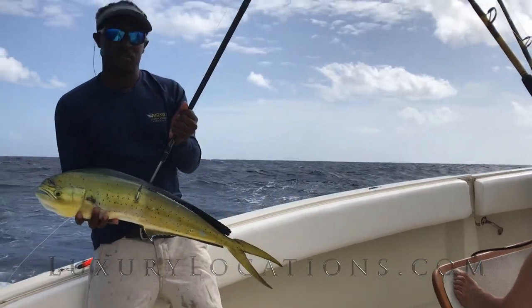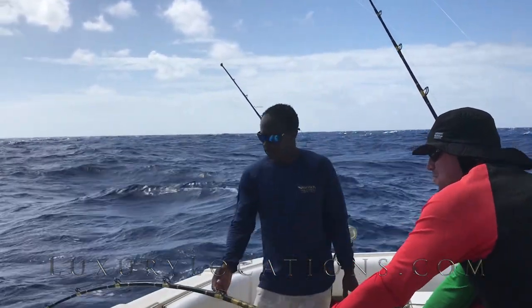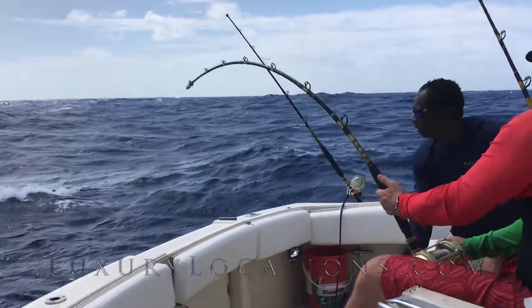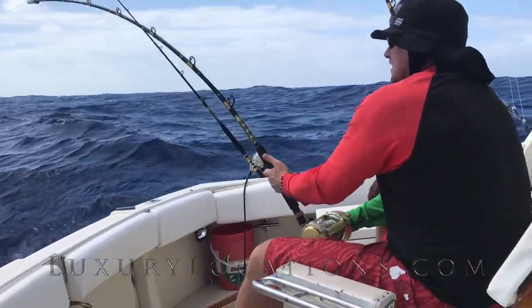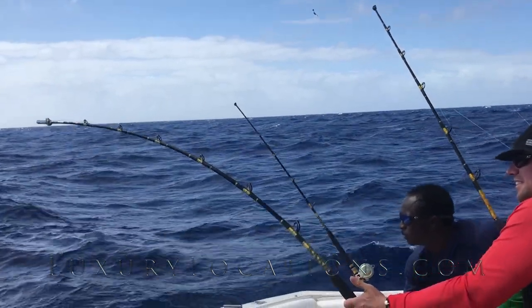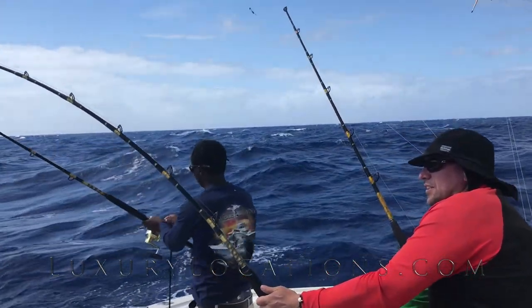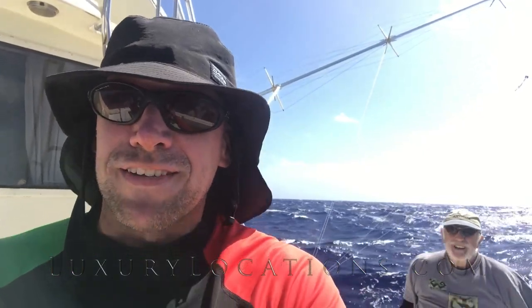So I've just caught my first Mahi! We've now also got a 40-pound Wahoo — it's really tiring but immense fun.